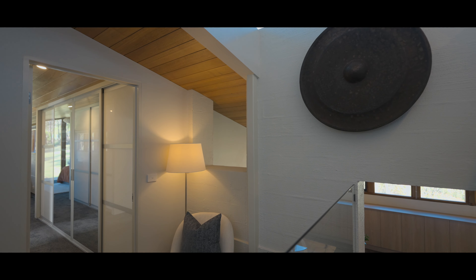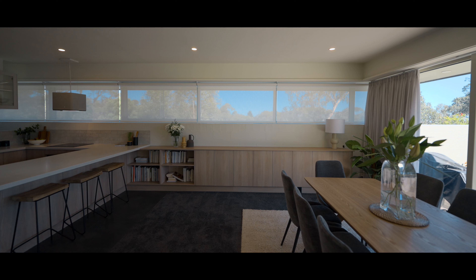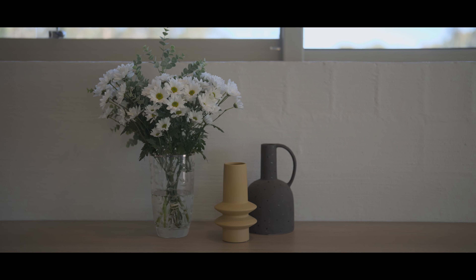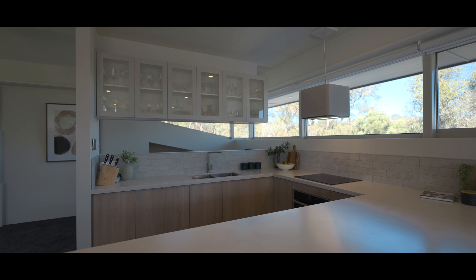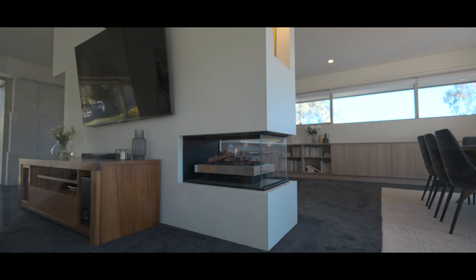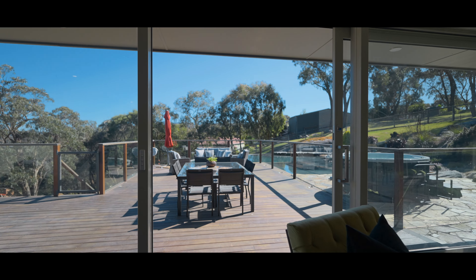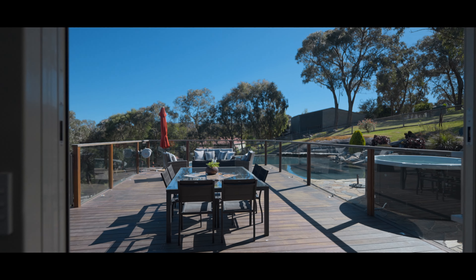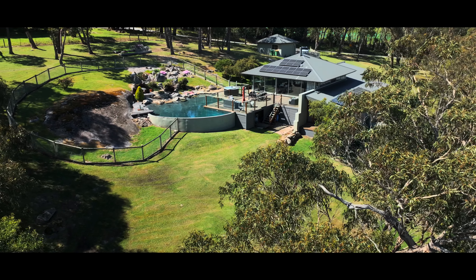We bought the house in 2007 and decided we wanted to expand the living area and change the whole design. When COVID came we handed over the house to a builder who completely gutted it. We didn't just want new bathrooms, kitchens and design inside, but we wanted the outside expanded — the decking you look at from this living area is about double what it was before, and you can have a party here for fifty to a hundred people.